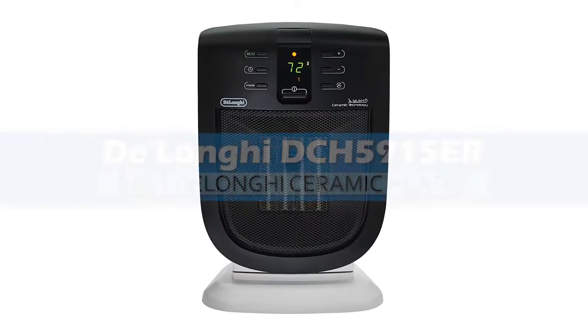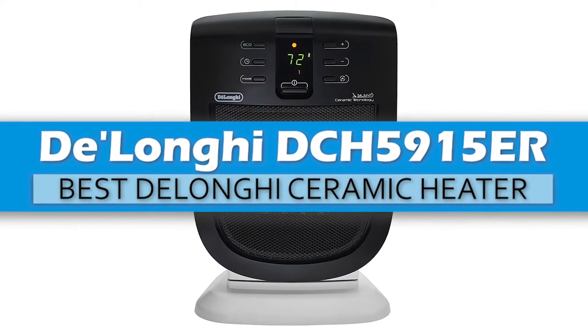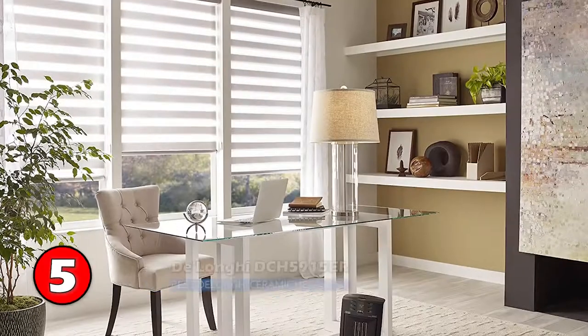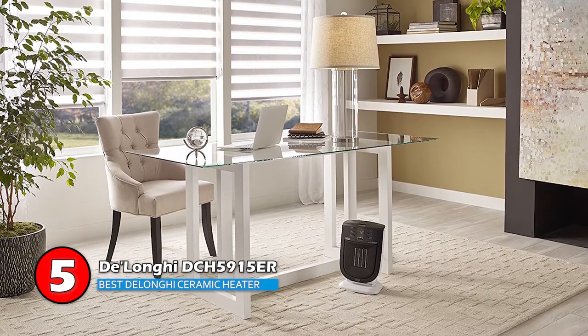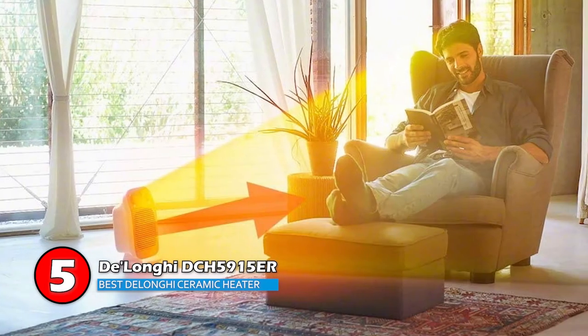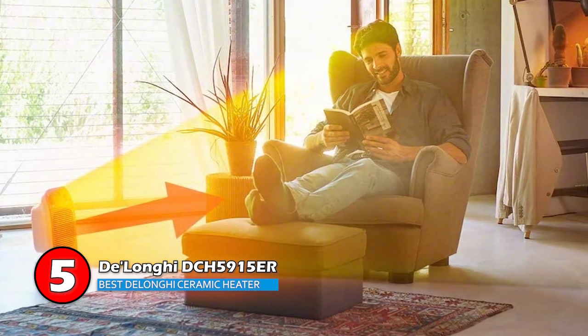First we have the Best DeLonghi Ceramic Heater: the DeLonghi DCH5915ER. Users highly recommend this unit as it provides everything a ceramic heater provides and more. The display gives the heater a modern look and will not look out of place in your office or living room. In fact, it adds to the aesthetics of your space.